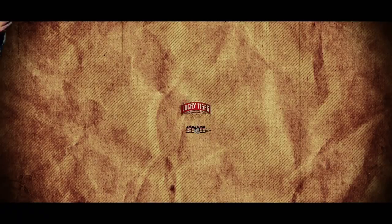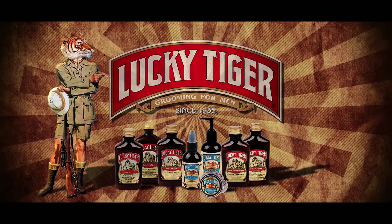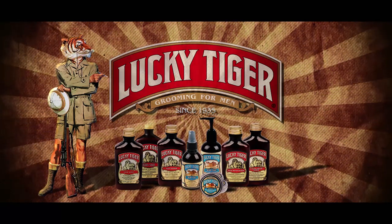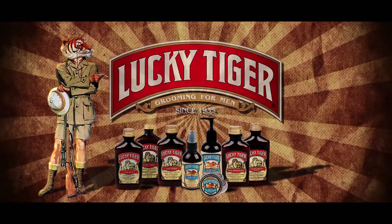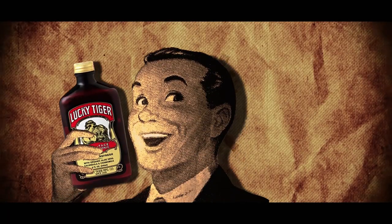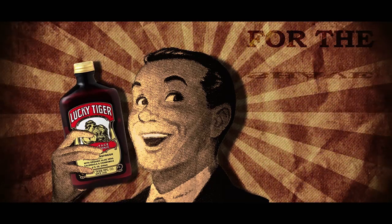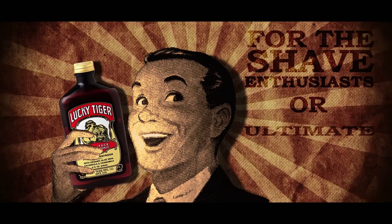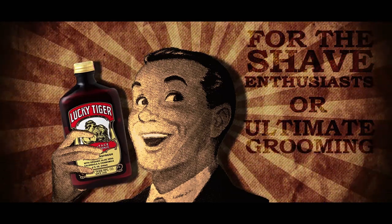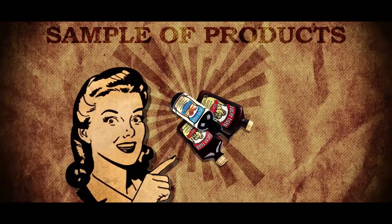Lucky Tiger, originating in the 1920s with a single hair and scalp tonic, has grown to include barbershop classics and premium products for modern times. Throughout the years, Lucky Tiger's iconic brand has continued to maintain a loyal following that includes not only shave enthusiasts but also those seeking the ultimate grooming experience. Here's a sampling of products from Lucky Tiger.